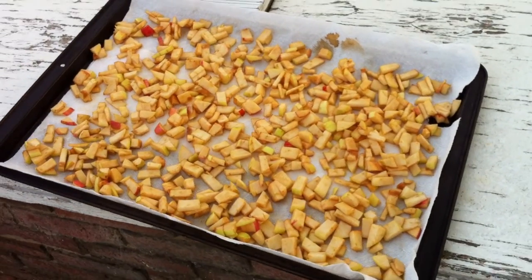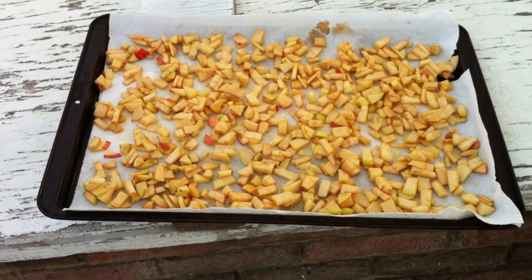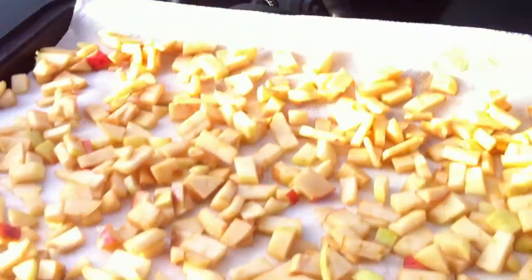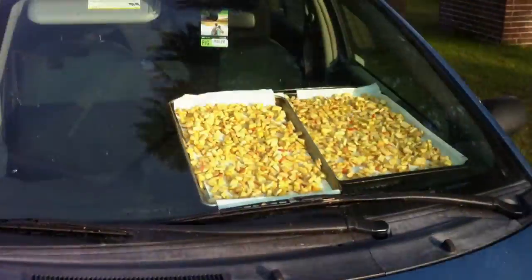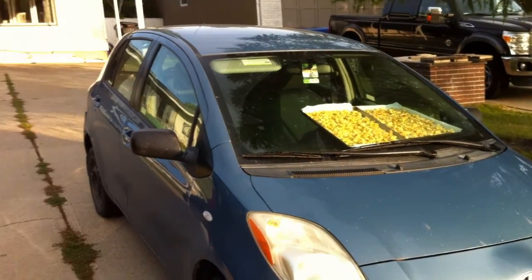Then I spread them out — I put down some paper towel first, and then spread them out onto a cookie sheet. And then I take them to my vehicle. If you've ever noticed how hot your car gets in the summertime — and this is even fall — I put them into the front window, on the front dash of my little car, and they sit there.